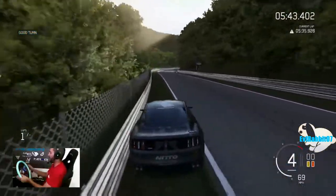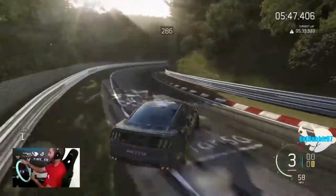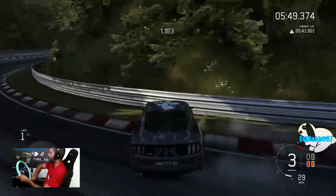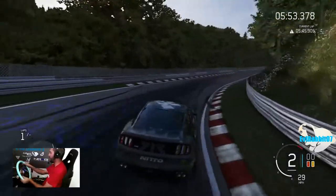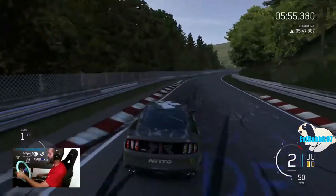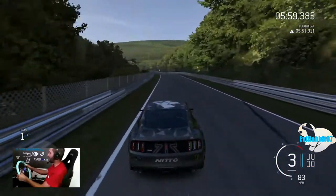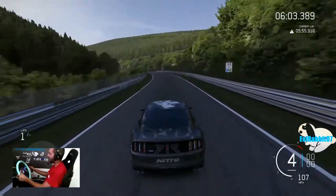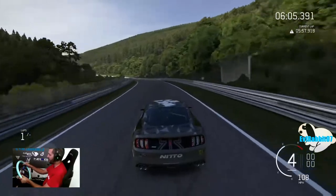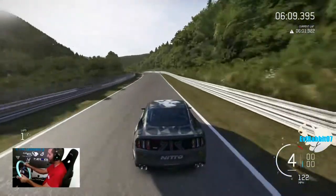That curb messed me up. That turn got totally messed up from the grass — I'm blaming the grass. Not the worst driving right now, and not doing as bad as I thought I was going to do here at Nürburgring, just drifting through the ring. It's going to be interesting trying to drift on the outside of the carousels coming up at the end of this track, but definitely something I'll enjoy doing.